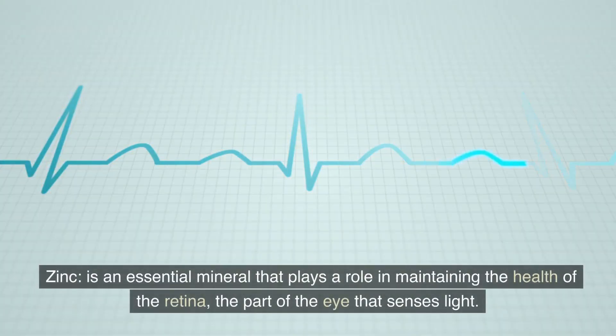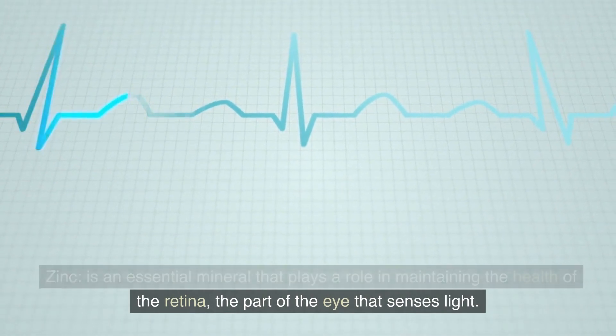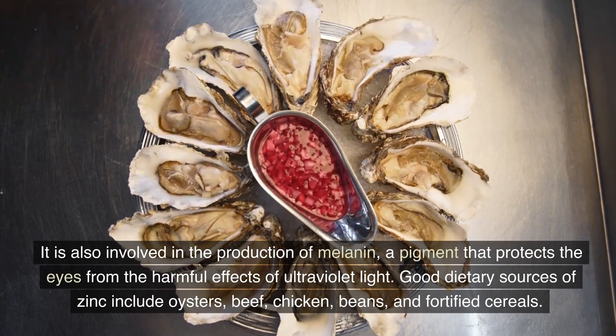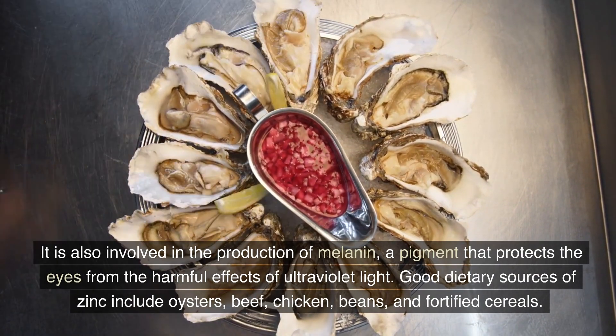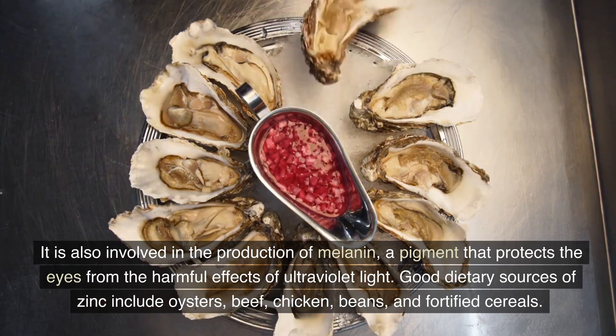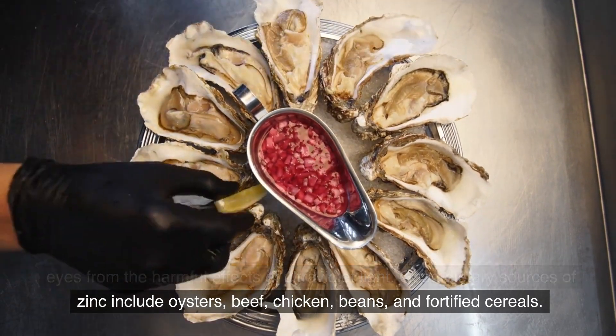Zinc is an essential mineral that plays a role in maintaining the health of the retina, the part of the eye that senses light. It is also involved in the production of melanin, a pigment that protects the eyes from the harmful effects of ultraviolet light. Good dietary sources of zinc include oysters, beef, chicken, beans, and fortified cereals.